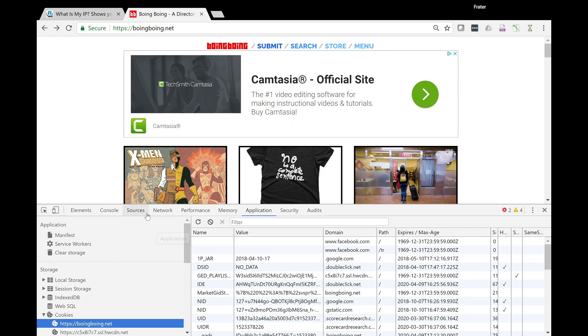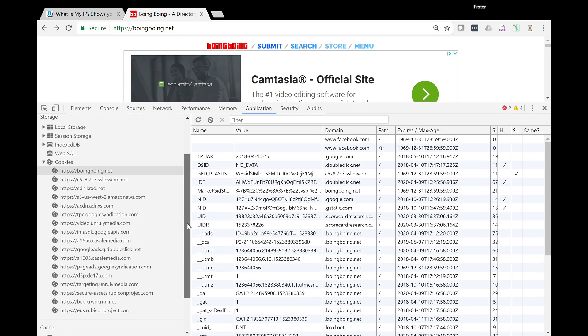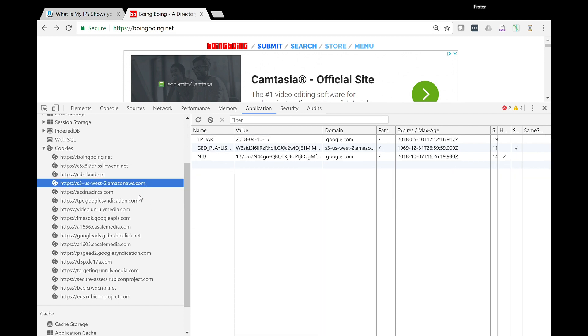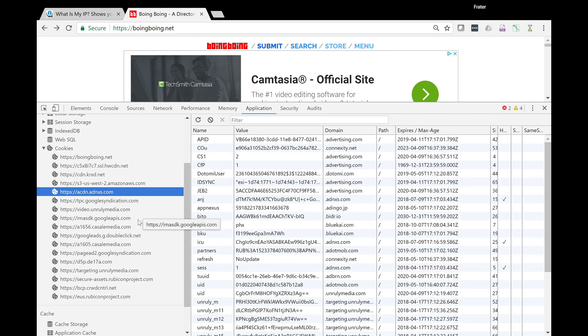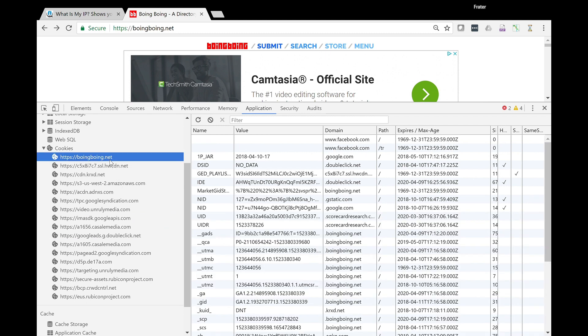While we're here, let's click on the Application tab and take a look at all the tracking cookies. Over here on the left, we see a ton of third-party advertisers who are tracking this page and selling the data back and forth. The top one is Boing Boing itself — that's the first party. These other ones are all ad networks: Amazon, AdNexus, Google, Casale, DoubleClick, and so on.